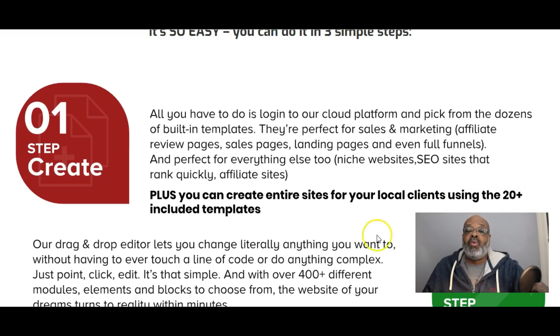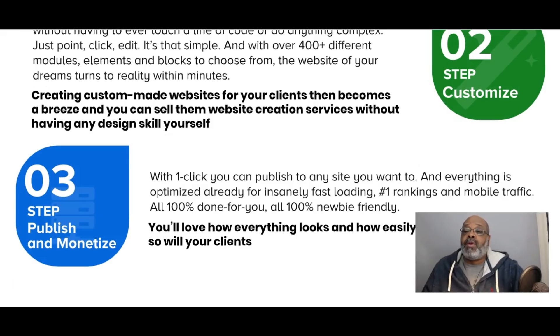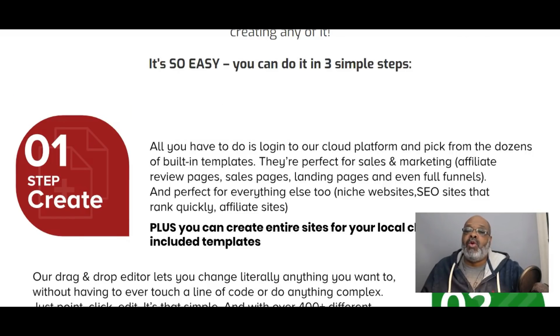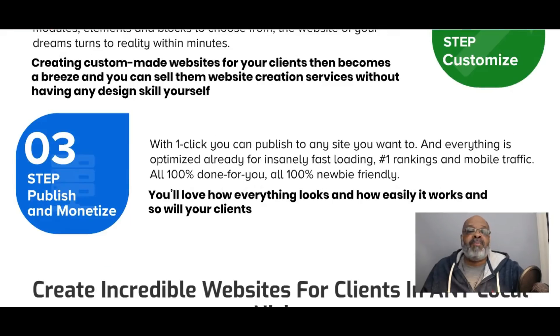Step two: create and customize your websites with the drag-and-drop editor. Included are over 400 plus different modules, elements, and blocks to choose from. You can add social media, video, images, and all of this stuff is included inside Page Builder Pro.